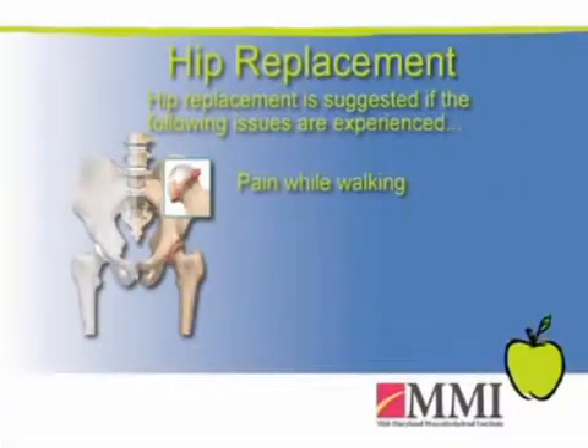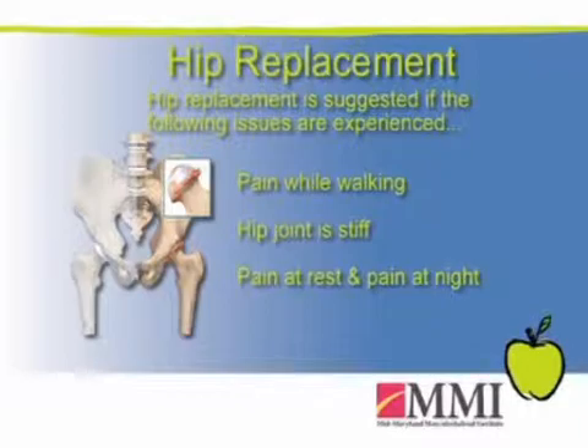When walking becomes difficult, the joint becomes stiff, you're having pain at rest, pain at night — that's when I usually start recommending joint replacement surgery. In particular, if it's groin-type pain, a hip replacement would be indicated.